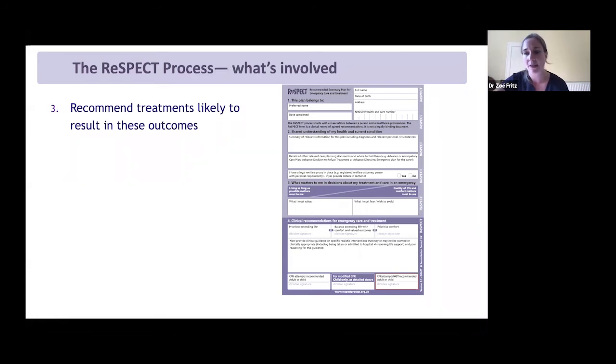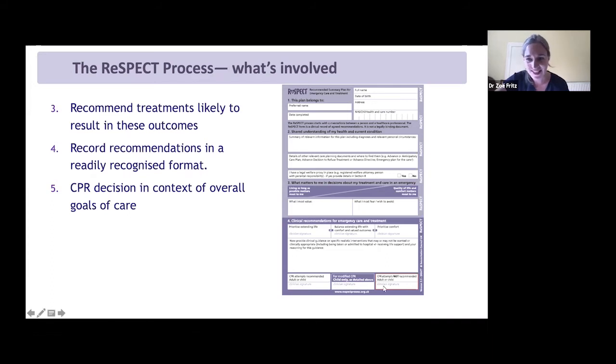This is ReSPECT — the Recommended Summary Plan for Emergency Care and Treatment — now in version three, launched the day before yesterday. The paradigm shift with ReSPECT was to ensure the discussion was all about establishing shared understanding between patient and clinician. First: a shared understanding of the patient's health and current condition. Second: a shared understanding of what the patient most values and most fears. With that information, clinicians make recommendations about which treatments are most likely to result in those outcomes — so if a patient most values independence and most fears a lingering death, that guides the clinical recommendations, including whether CPR is appropriate.